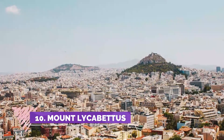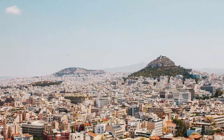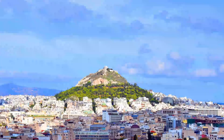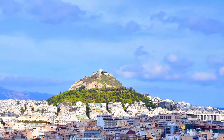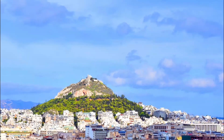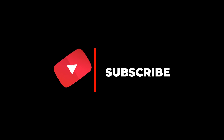Number ten: Mount Lycabettus. Mount Lycabettus, also known as Lykabettos or Lycabettos, is a Cretaceous limestone hill in Athens, Greece. At 277 meters above sea level, the hill is the highest point in the city. Pine trees cover its base, and at its peak are the 19th-century Chapel of Saint George, a theater, and a restaurant.